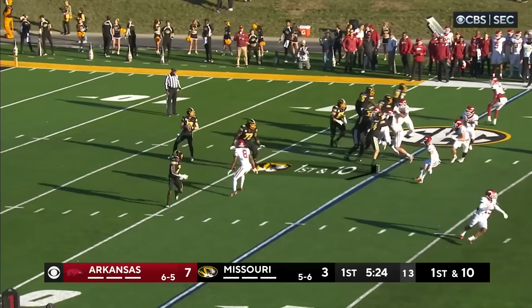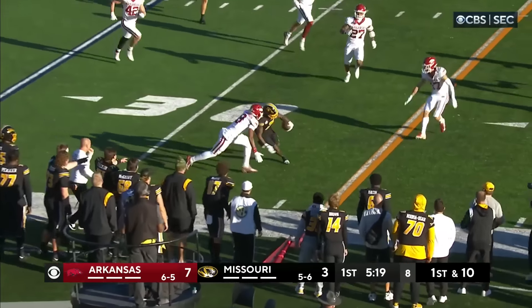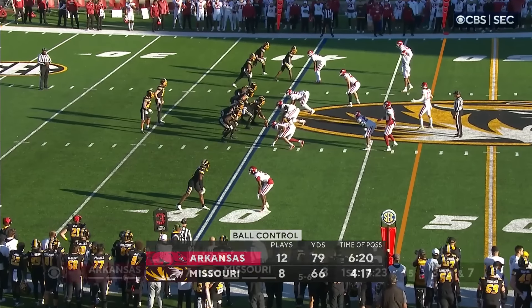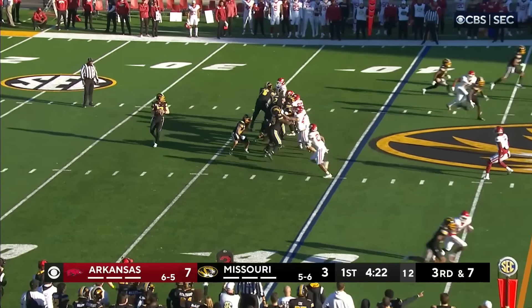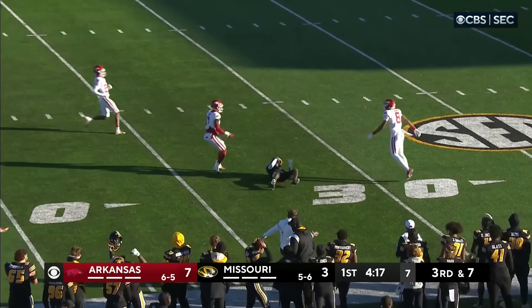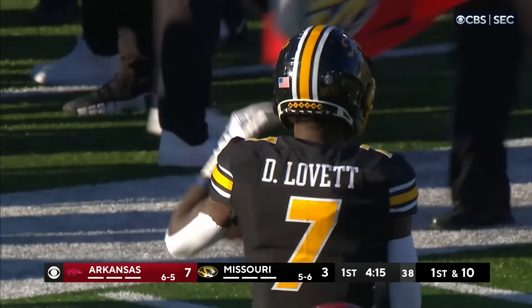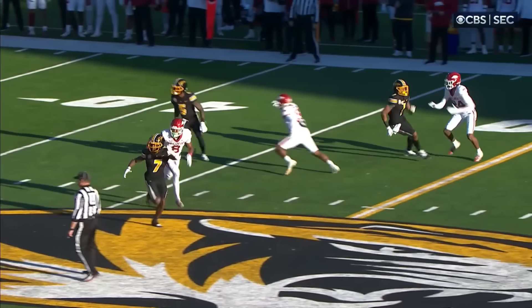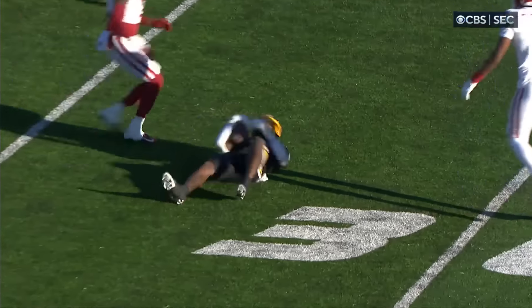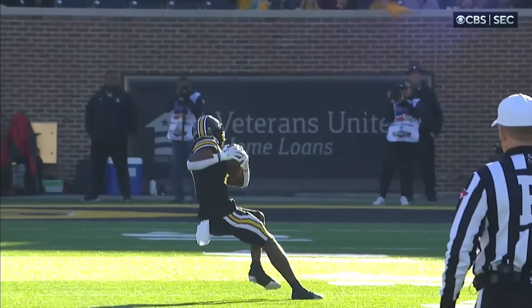On first down from the 25-yard line, Cook has time, sets up in the pocket and zips it to Lovett, out of bounds at the 36-yard line. They're always looking for a tell when they motion that running back in — is this man or zone? Lovett inside the 40 gets inside, has a chance — a beautiful throw by Cook, just feeling comfortable. Great to watch the growth of these young quarterbacks. A gain of 27 yards.